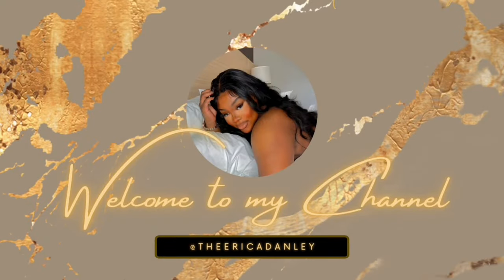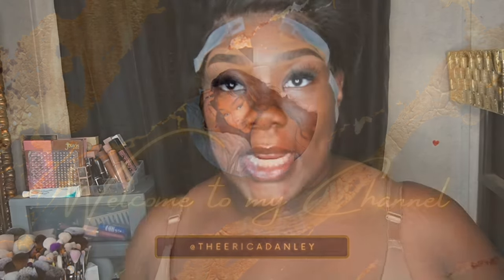Hey guys, welcome back to my channel. I haven't worn makeup in months, so this is awkward for me. But today, y'all didn't think y'all was gonna get away with doing latte makeup without involving the full glam brown smoky eye queen herself. So without further ado, let's get into it. I did my brows off camera, and I'm also gonna be filming TikToks for this look — add me at Erica Danley on TikTok.